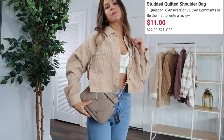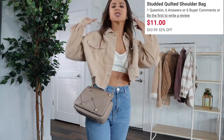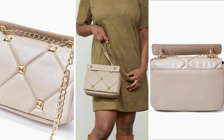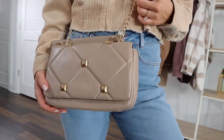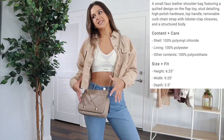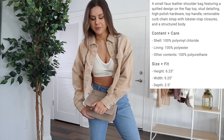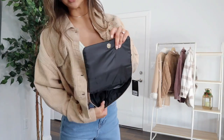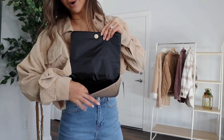I also got a taupe bag. I tend to go with tan and black for purses — colors that go with anything. I got the Studded Quilted Shoulder Bag. I didn't get it specifically for this outfit, but it's really pretty if you're going out to dinner. There are some gold accents, that quilted look is so in right now, and the gold chain is just beautiful. It's not overly big or overly small — you can easily fit your phone inside. It has a magnetic clasp, dark interior, and one compartment. This bag was $22.99 and I snagged it for $11.